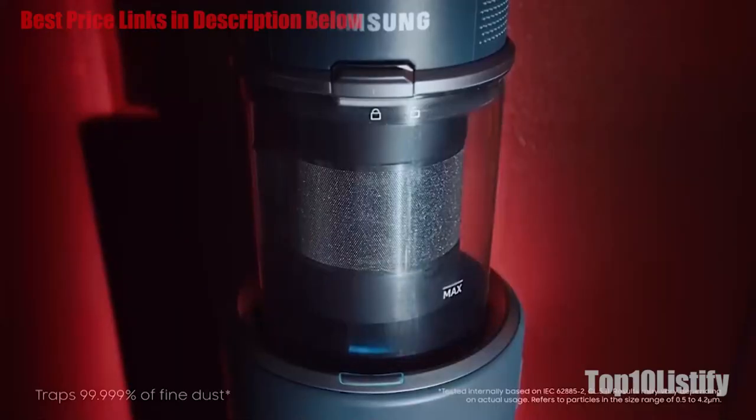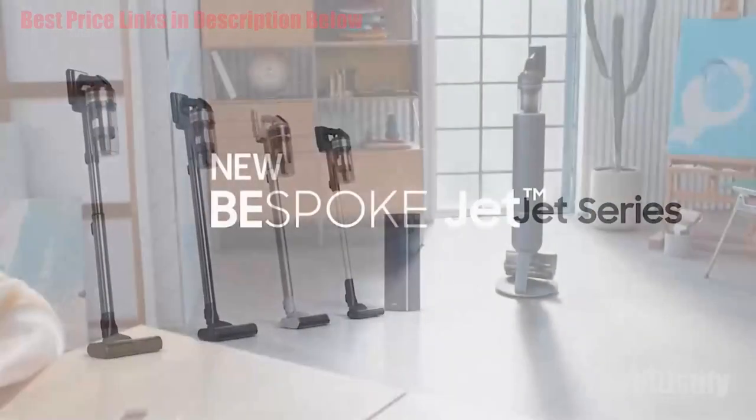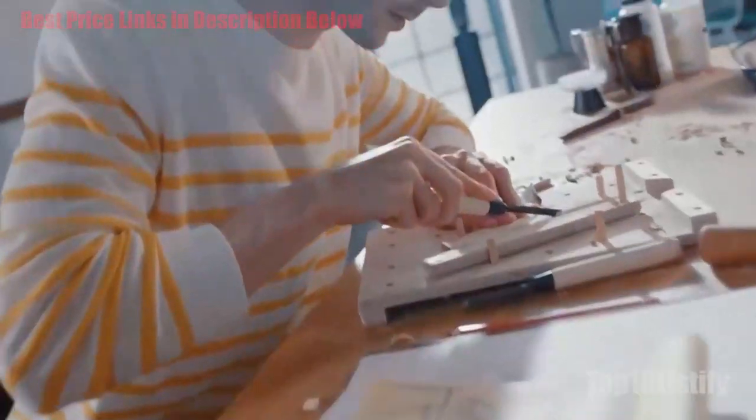Not only is the Samsung Bespoke Jet good-looking, it's quite powerful too. There are four suction modes — min, mid, max, and jet — and we found ourselves mostly using the mid-level for regular cleaning runs.